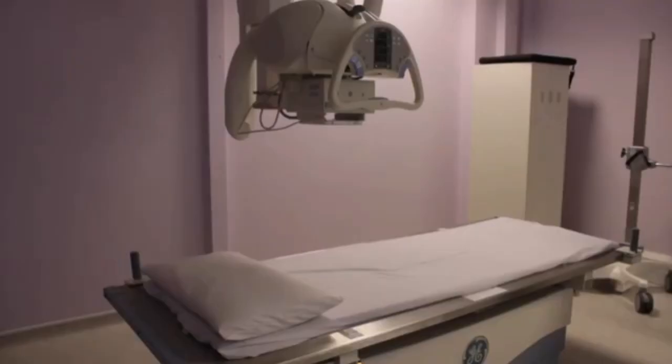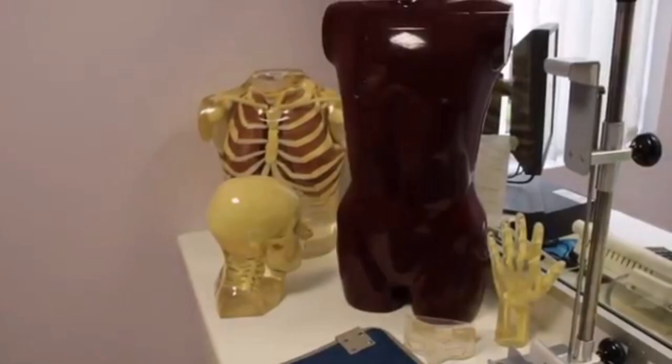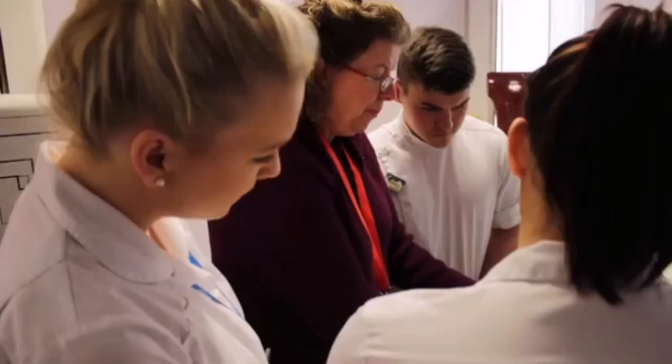This is the School of Healthcare Sciences state-of-the-art X-ray room. We are very keen within the school to ensure that there is a clear link between the application of theory and practice, and this X-ray room, being a realistic representation of what our students will find in the NHS, enables us to do that with our radiography students. They use this room extensively for both positioning skills and also applying the theories they've learned in the classroom to a realistic practical experience.